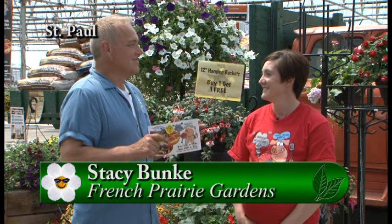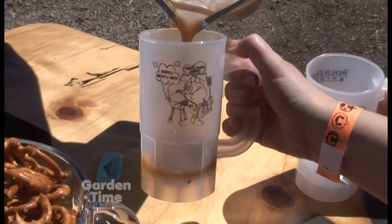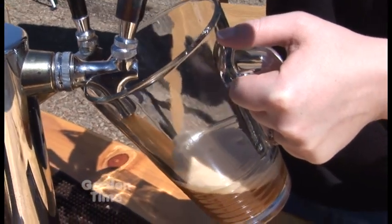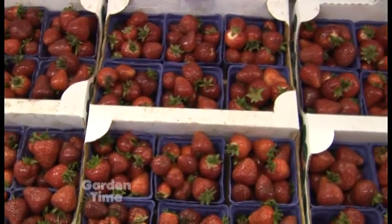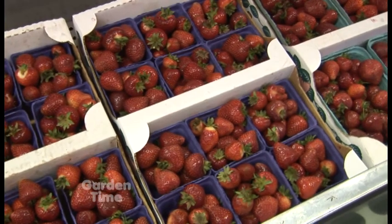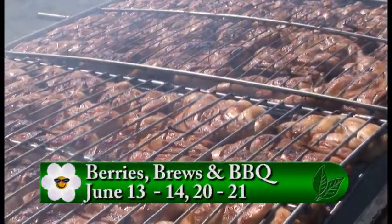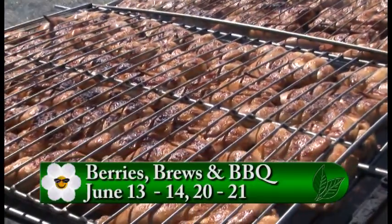I'm at the beautiful French Prairie Gardens with Stacy. It is that time of year when Berries, Brews and Barbecue is here. They have lots of strawberry baked goods, four different breweries, and three different cideries this year — usually only one. They also have the tractor wagon ride, which is like a hayride without the hay, so people with allergies don't have to worry. It takes you out to the strawberries. The strawberry fields are open, though it's getting toward the end of strawberry season, so they'll have some available for sale in the store plus plenty of barbecue and live music.